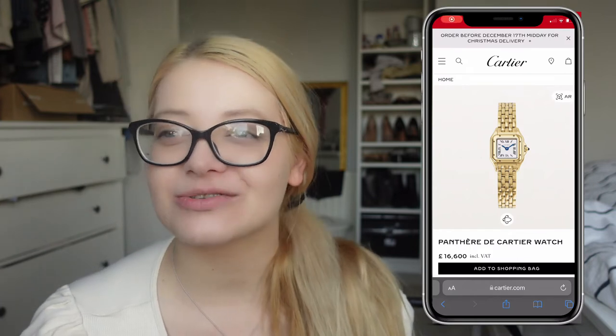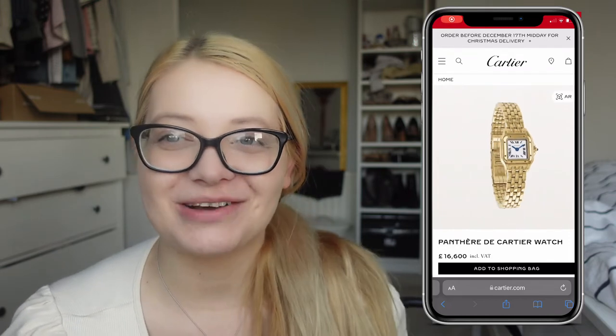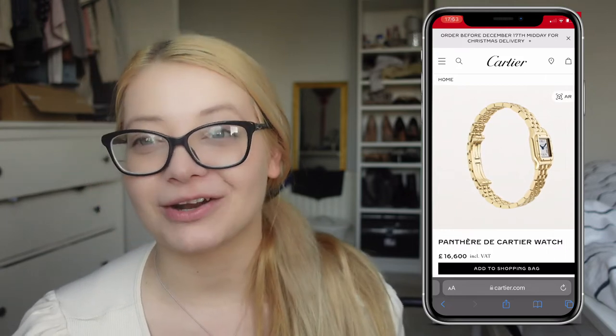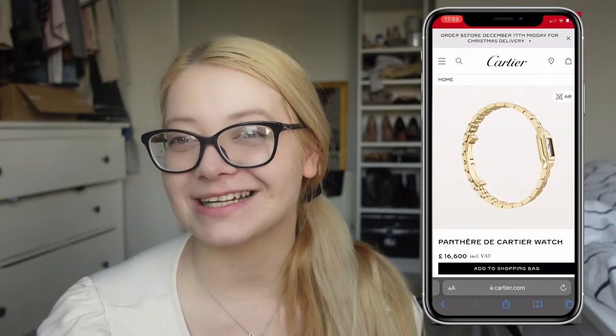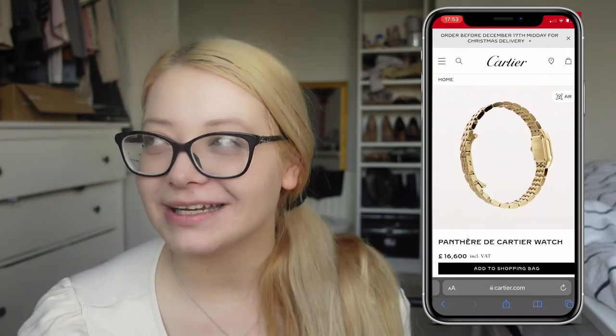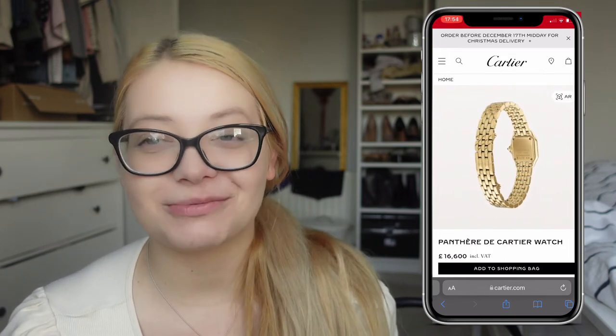I was on the hunt for a watch that is going to be very similar to the famous square Cartier watch. Obviously those Cartier watches have absolutely crazy prices for someone like me — a gold one costs about £16,000 and a silver one maybe around £8,000. It's a very high-end company with very expensive products, and that's absolutely fine if someone can afford it.